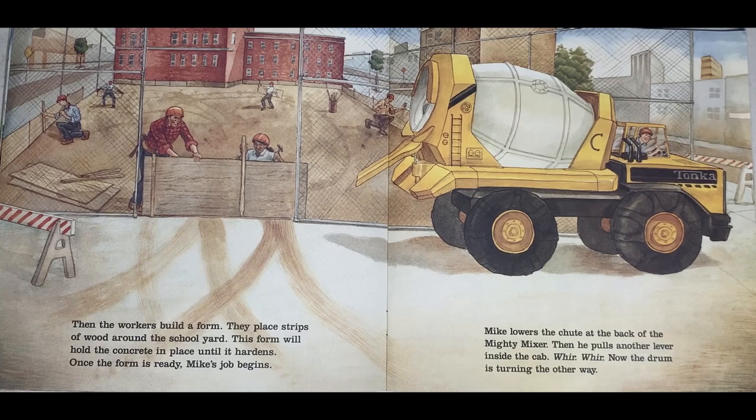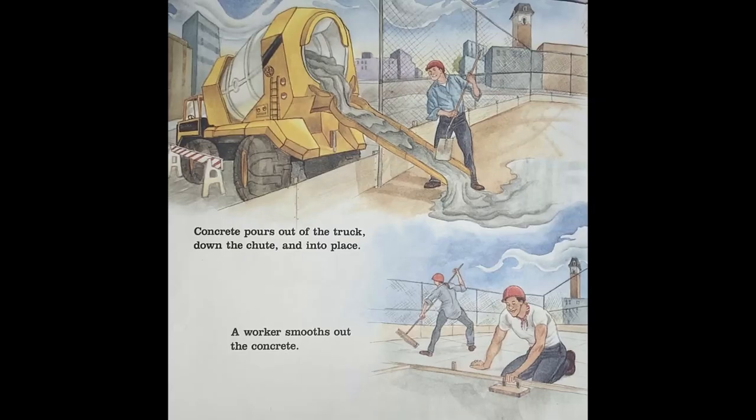This form will hold the concrete in place until it hardens. Once the form is ready, Mike's job begins. Mike lowers the chute at the back of the Mighty Mixer, then pulls another lever inside the cab. Now the drum is turning the other way. Concrete pours out of the truck, down the chute, and into place.